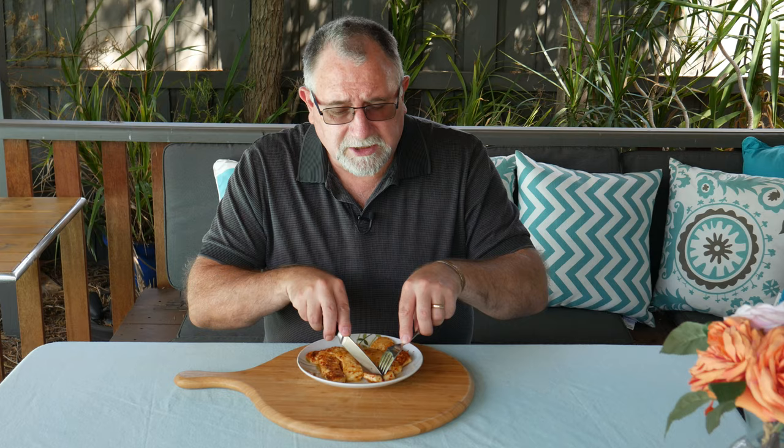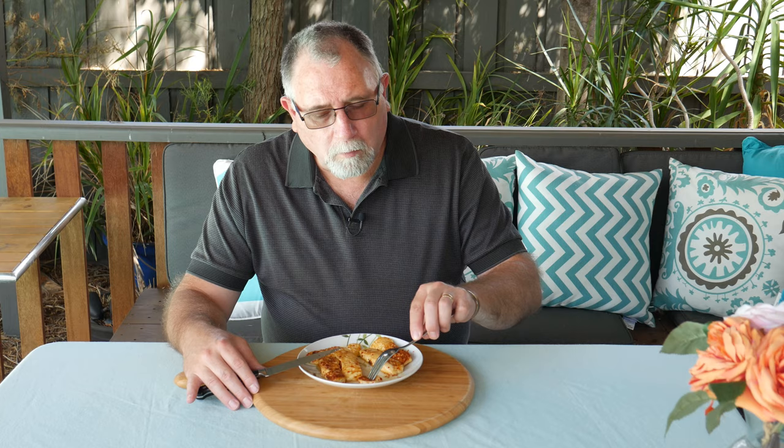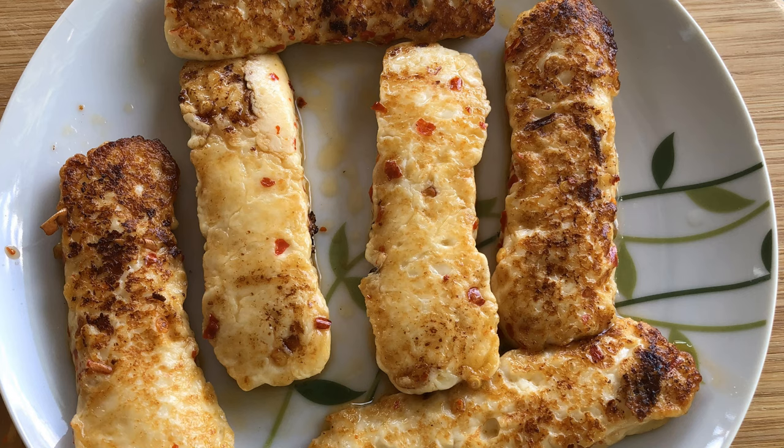It doesn't take much to make halloumi — it's a very simple cheese. So if you haven't already tried to make it yourself, do yourself a favor and check out the recipe at the info card and really give it a go. It's so simple to make. But this version with the chili on it — very nice. I do love the squeaky chew of halloumi.